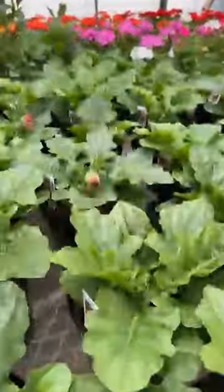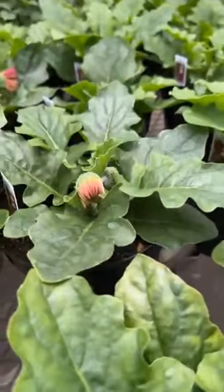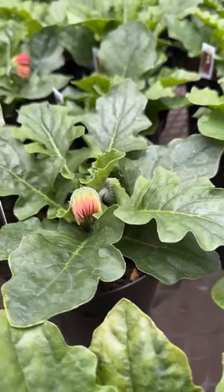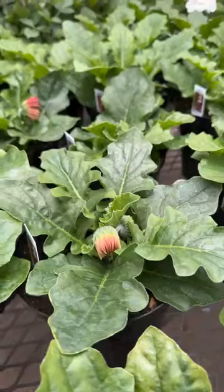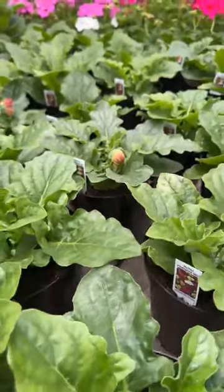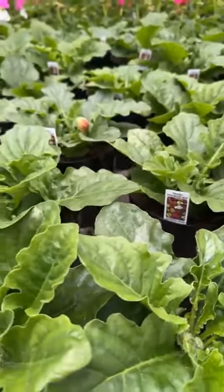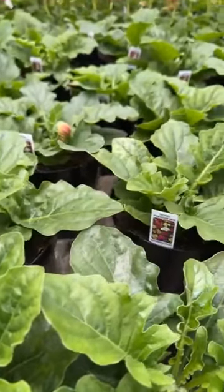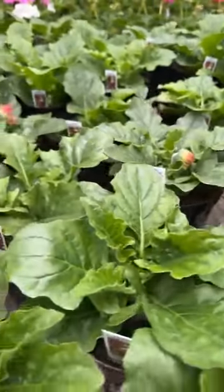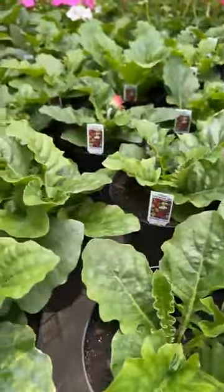I see some color on the Gerbera daisies finally — they're just going to be popping some color here this week. Gerbera daisies are one of the few outside plants that can be brought indoors, so yes, you can bring your Gerbera daisies inside during the winter time. And they do help clean the air.